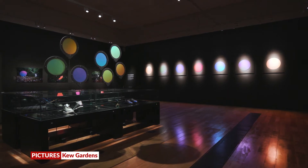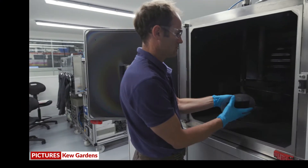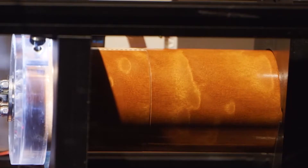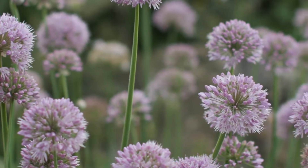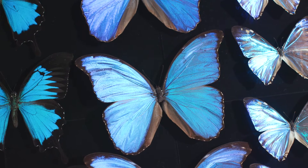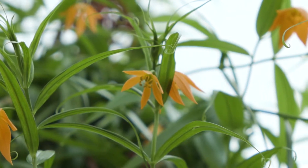For the first time, Londoners can see nature's brightest colours recreated artificially. Scientist Andrew Parker's lab, LifeScaped, has developed technology that's able to reproduce what's known as structural colour, a type of colour that up till now could only be seen on certain plants and wildlife. Whilst most colours absorb some light, structural colours reflect all the light that hits them, making them even more brilliant and vivid.